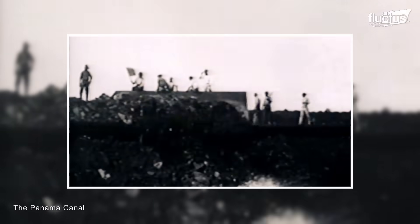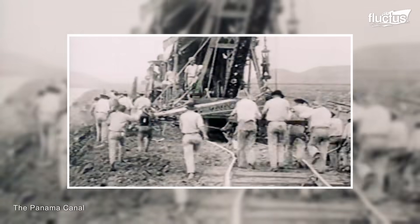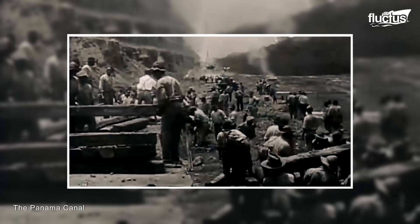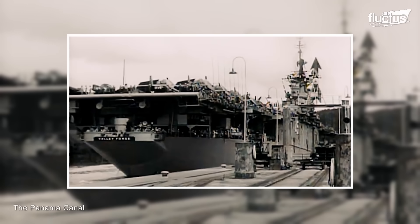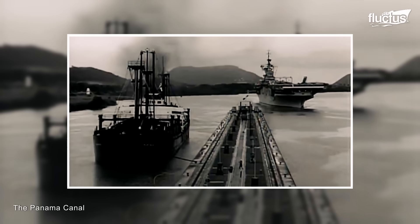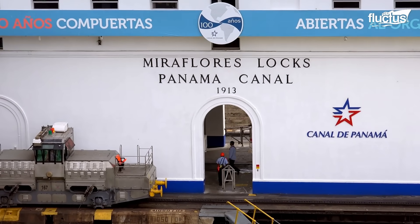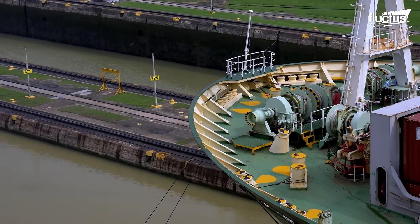In the 1880s, the French began working on a canal through the narrowest section of Panama in Central America. Finished by the United States in 1914, the Panama Canal measured 51 miles long and featured numerous innovative technologies. To this day, the canal remains one of the most important waterways in the world, allowing ships to bypass the long and treacherous journey around South America.